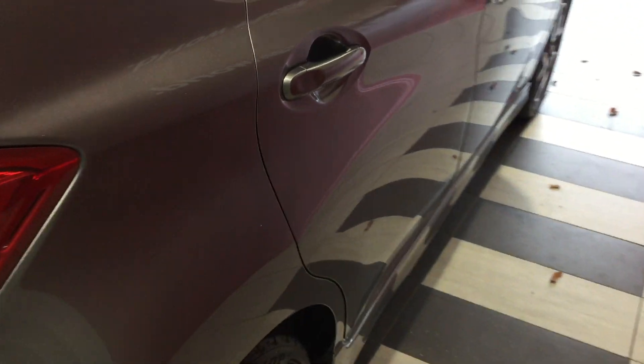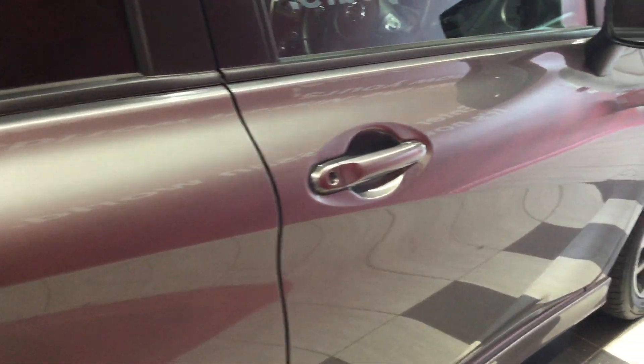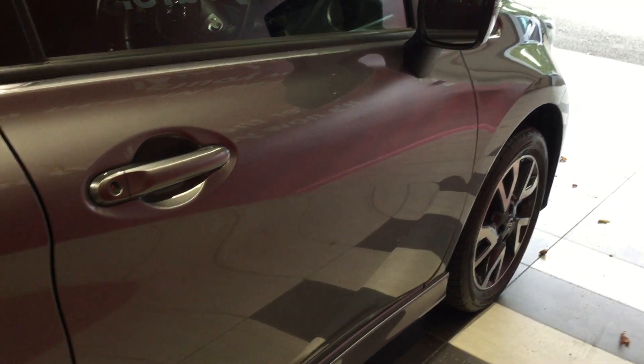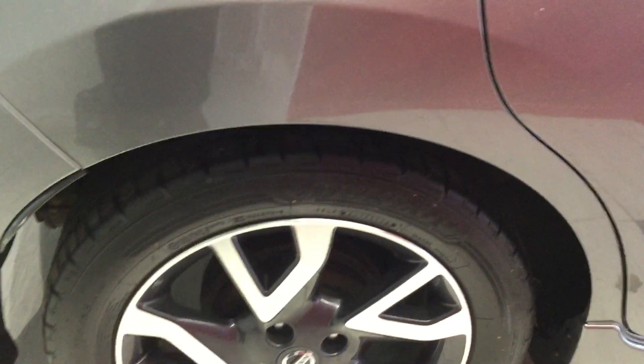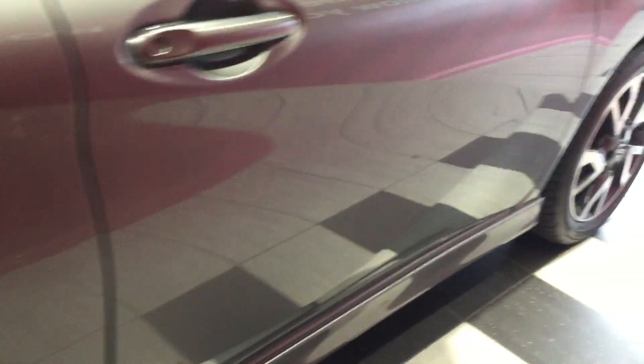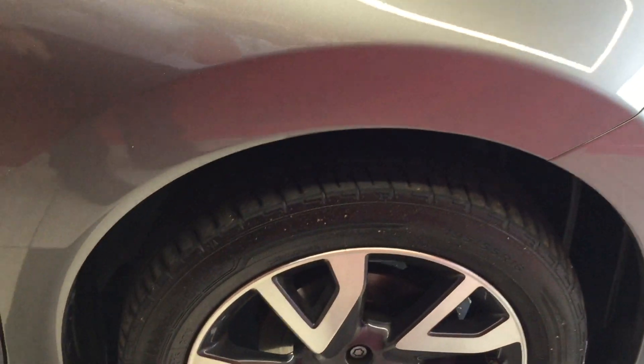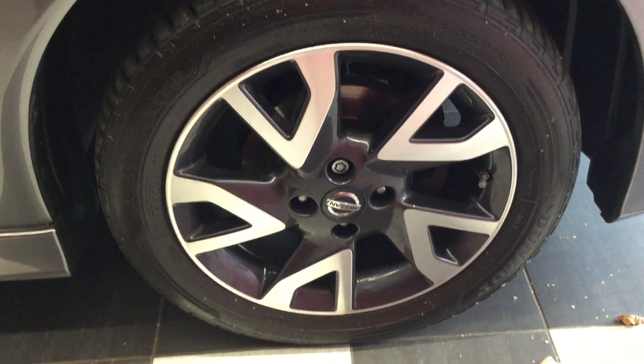Moving down the off side — once again, the car is free from any car park dents. Looking at the off side rear tyre and alloy, in good condition. Looking at the off side front — same as the rest, all in perfect condition.